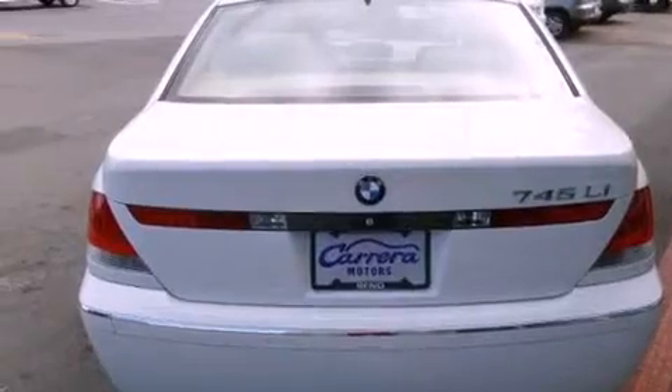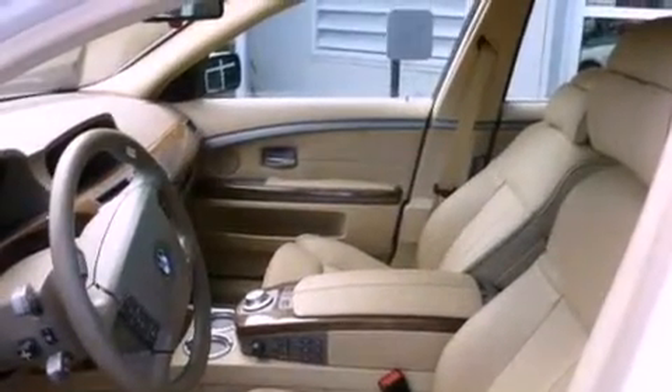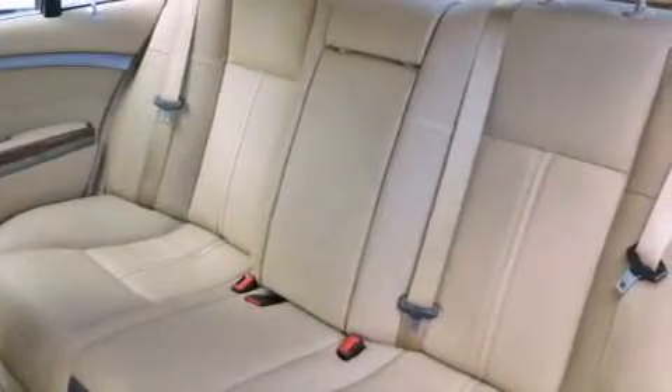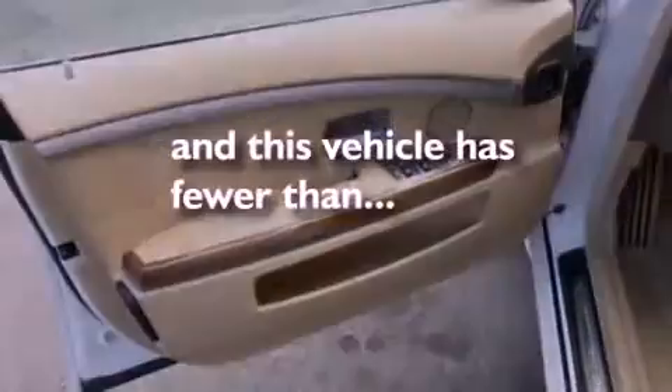Its top features include a sunroof, dual power seats, a navigation system, a premium sound system, a security system, fog lamps, traction control, xenon headlights, air conditioning with automatic climate control, and this vehicle has less than 51,000 miles.